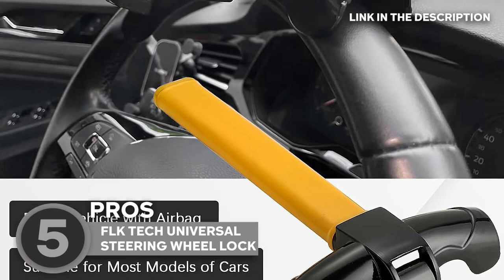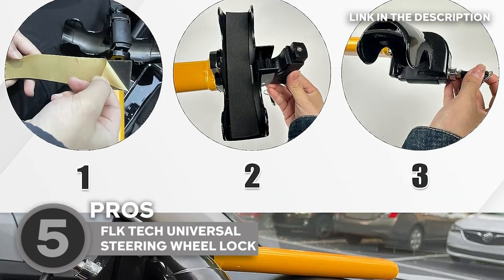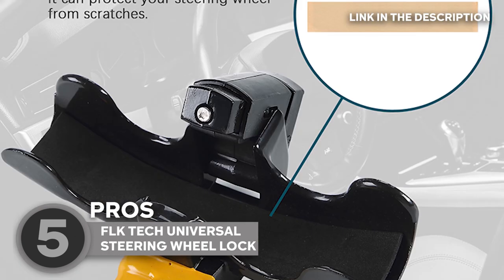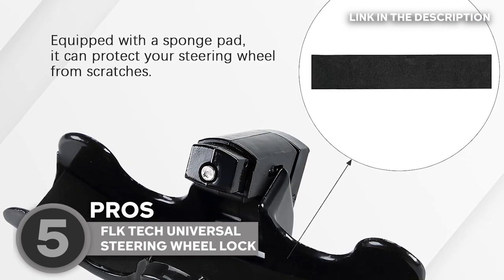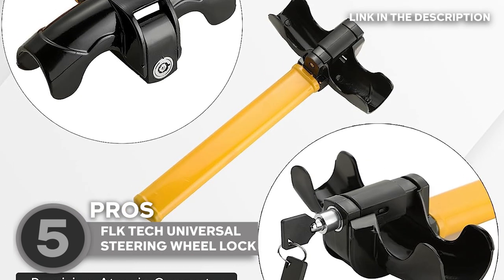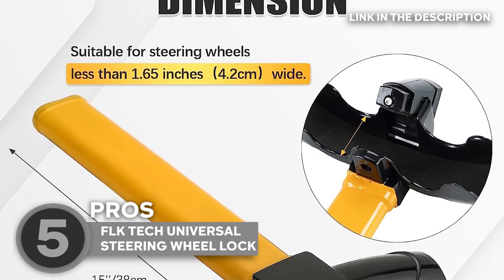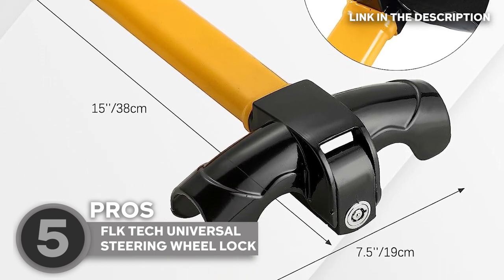Using it as a brace, say goodbye to fumbling with complicated locks. The FLK Tech Steering Wheel Lock comes with a new practical automatic lock that's easy as pie. It takes a mere 5 seconds to slap on this anti-theft device and safeguard your ride. Size? No problem — it's designed to snugly fit steering wheels less than 1.65 inches wide, making it a universal fit for most car models. Plus, it's got 3-point fix magic to secure your vehicle's airbag.